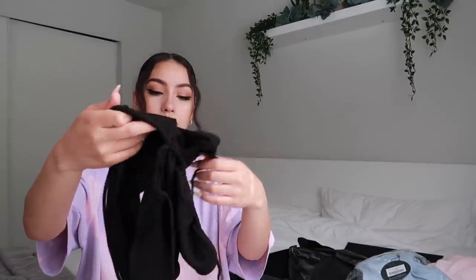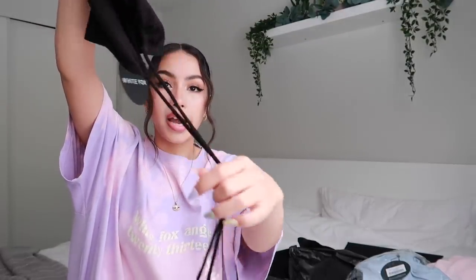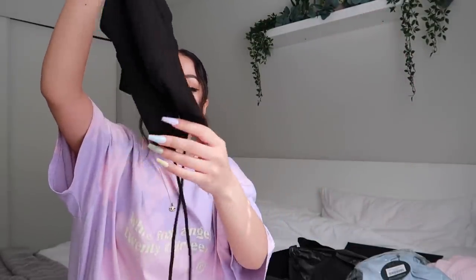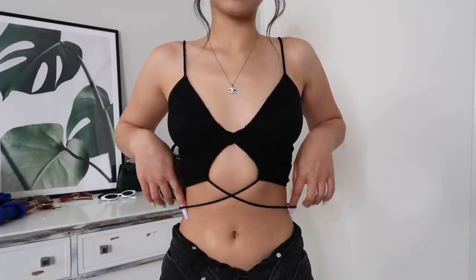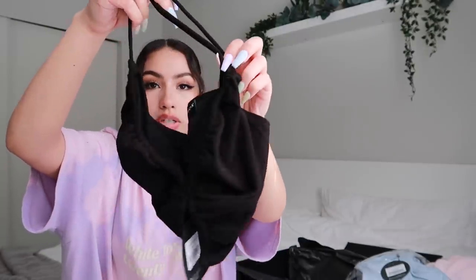Another top I got is 'The Way She Is' crop in the color black, size extra small. It's a super cute little black top — at the bottom it has these long strings you can tie up, tie around your waist, around your back, however you want. However you wear it is beautiful. The top part also scrunches — you can scrunch it down or scrunch it up.